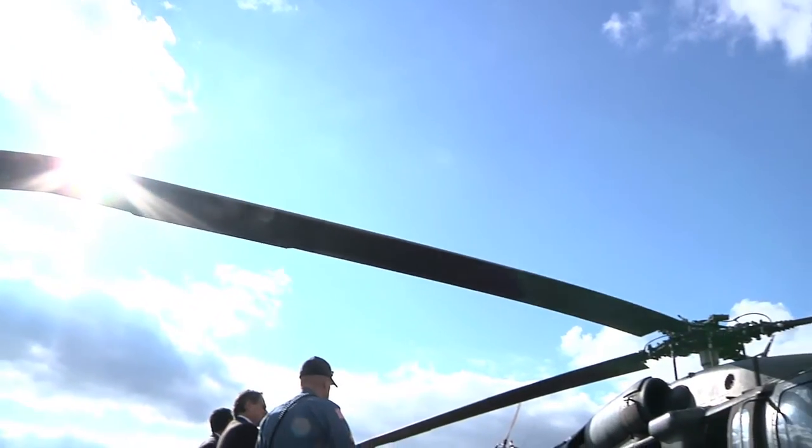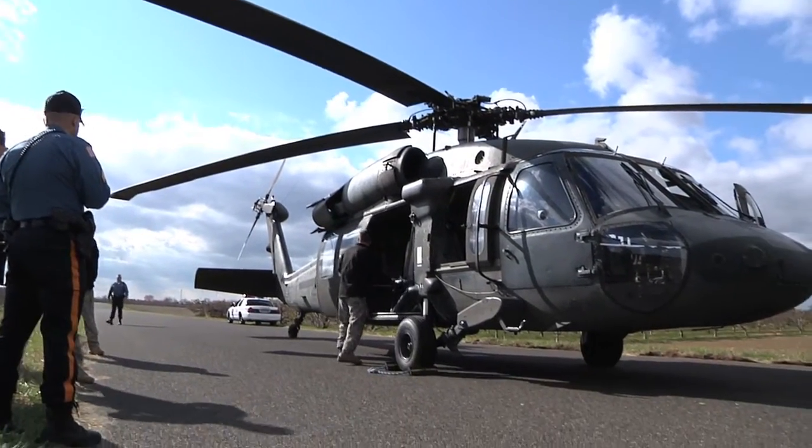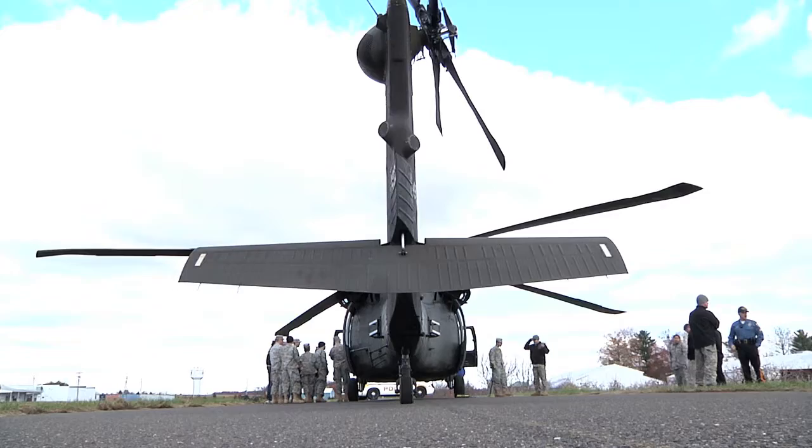Today we have a UH-60 Alpha Black Hawk helicopter. It's used mainly for troop transport, air assault type operations, and can be configured in many different roles for medevac and so forth.